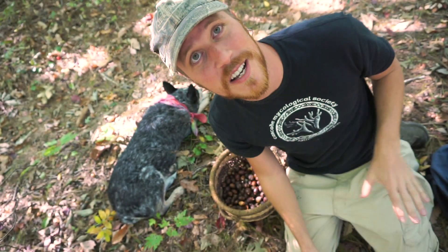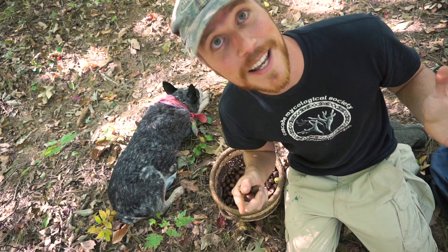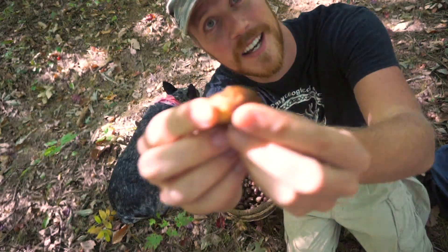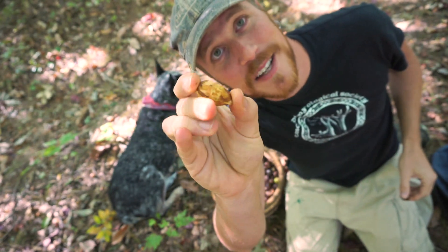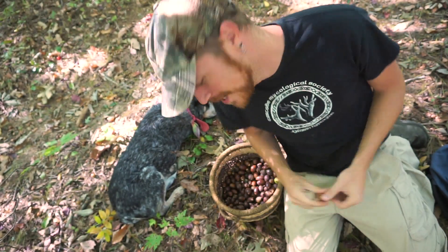Acorns require quite a bit of processing to turn them into flour, so the bigger the acorns, probably a lot less work. I broke one open to show you what the inside looks like. These have a lot of available meat on the inside, so I'd say it's definitely worth picking and going through the processing to make yourself some acorn flour. See y'all next time.